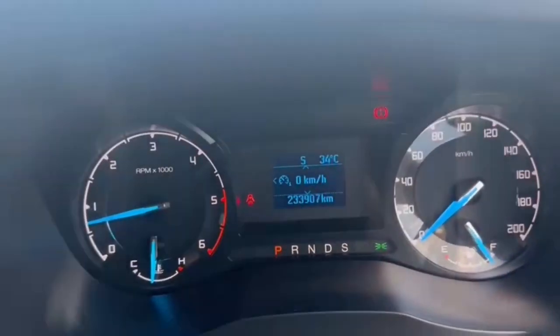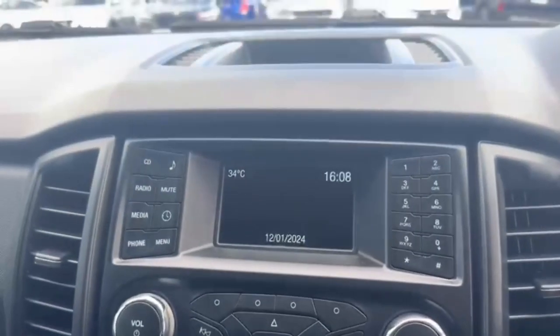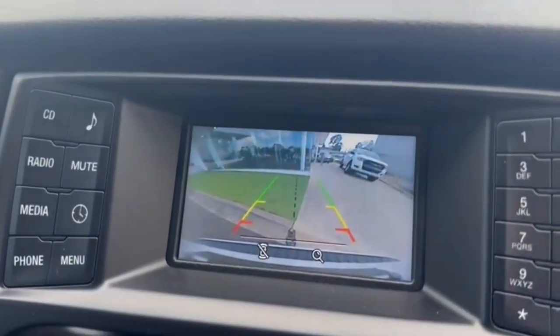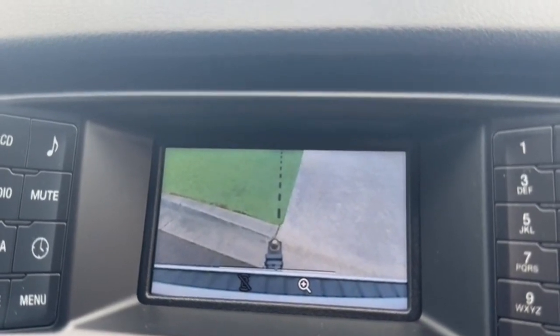Jumping on in, we've got 233,000 k's on the clock. There's a look at the reverse camera — can zoom in, also on the tow bar.